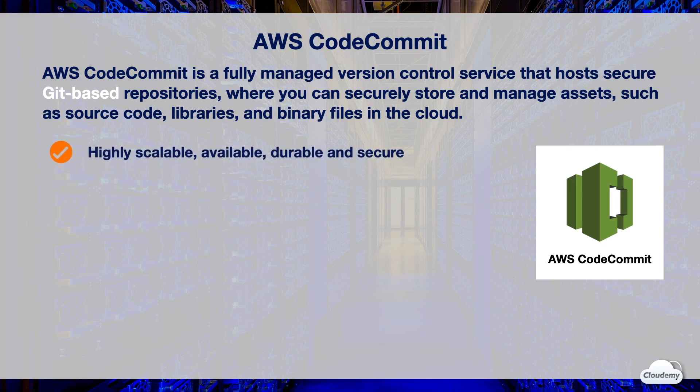CodeCommit is fully managed by AWS. There is no hardware to manage or software to install. CodeCommit is highly scalable, available, and durable. There's no limit on the size of your repositories or file types you can store. CodeCommit repositories automatically scale up to meet your development needs, and can easily handle repositories with large numbers of files or branches, large file sizes, and lengthy revision histories.